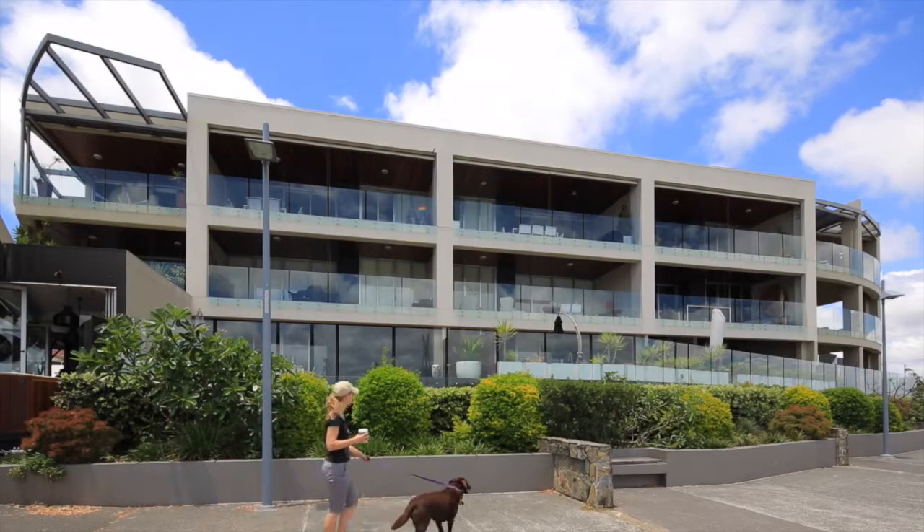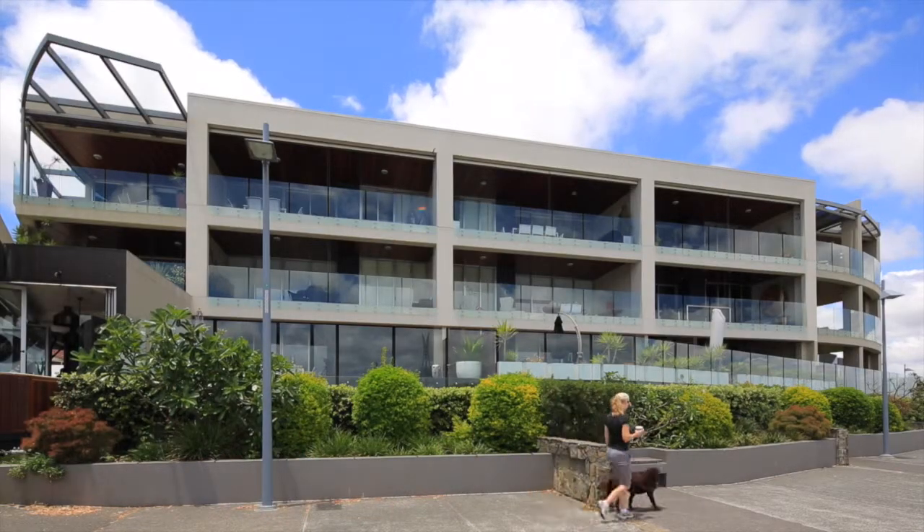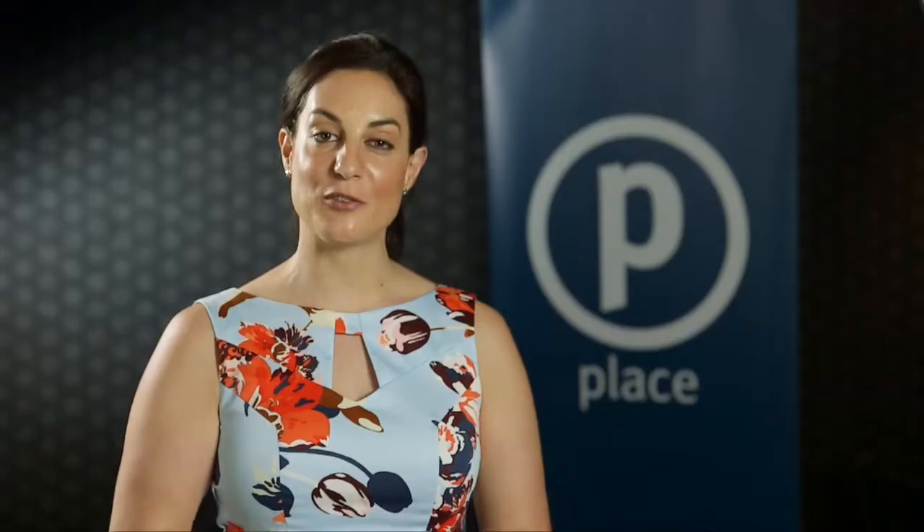At Place, we have a policy of giving exceptional service to our tenants. Myself and my dedicated leasing team are here to assist with all tenants' needs by being available six days a week to conduct inspections and by immediate processing of applications. This ensures that tenants can secure a Place property quickly. We will assist with the setup of all amenities to the property, making the transition to their new home as hassle-free as possible.